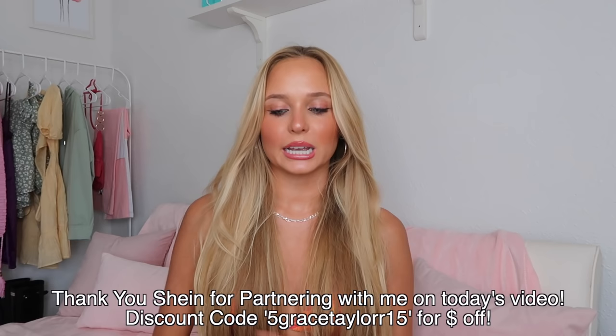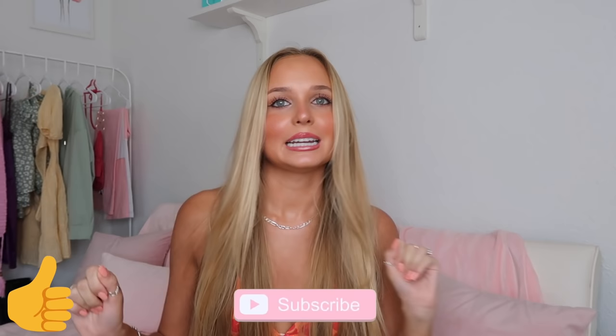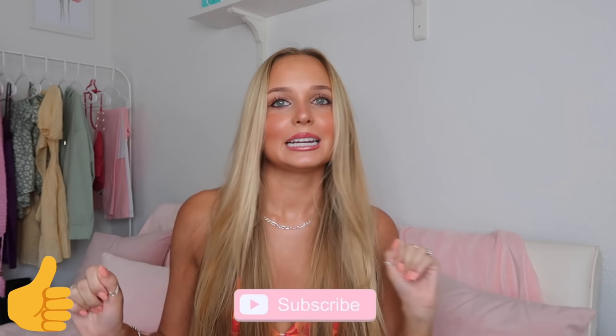That is everything I got from Shein — I hope you guys enjoyed this video! I'm linking everything down below including my size and discount code so you can save some money. We'll definitely be having more bikini hauls coming now that it's spring and summer. Make sure to subscribe because I post every week, and follow me on Instagram for tons of beachy style content — you'll see all these bikinis being worn. Thank you so much for watching, bye guys!